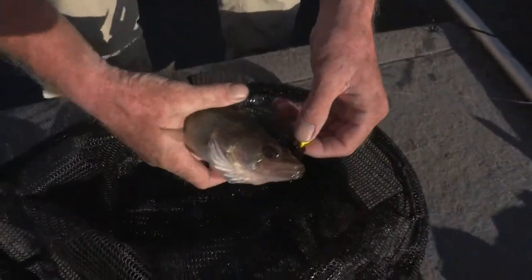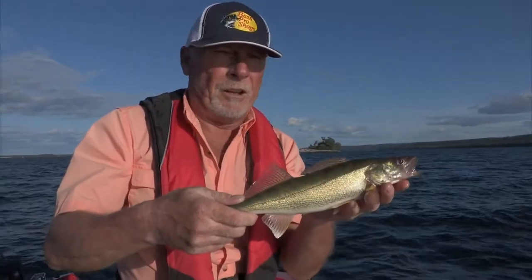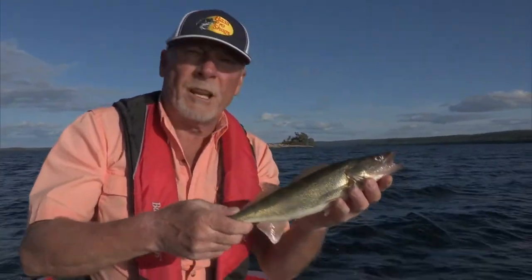That's a nice walleye — about the size we've been catching, but they're plentiful in here. We'll get him back.